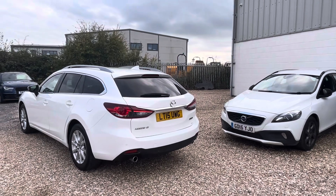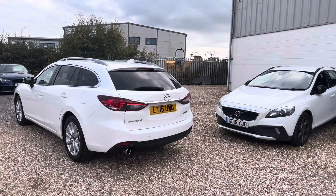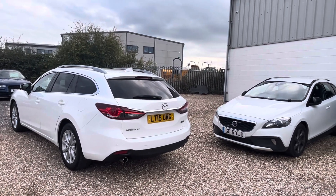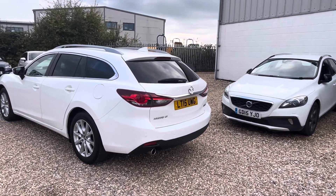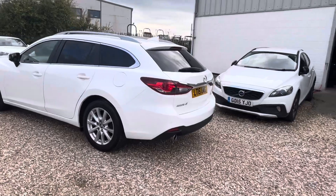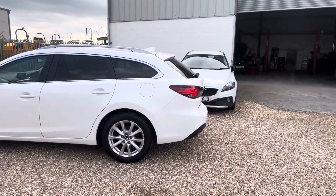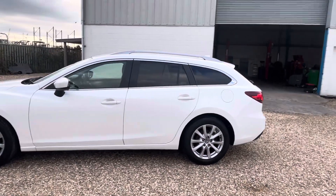Really nice family car. It's a 2015 Mazda 6, the SEL Nav Luxury. 150 horsepower, only £20 a year to tax, and I've checked it on two ULEZ checkers and it's coming up as CAZ compliant and CAZ Bristol and London ULEZ compliant, which is great.